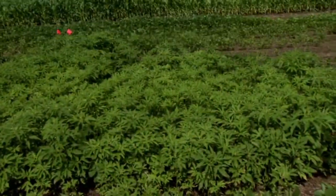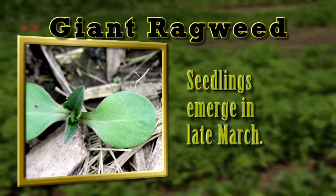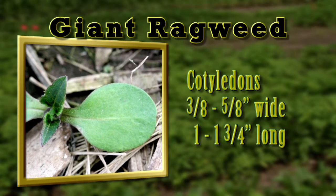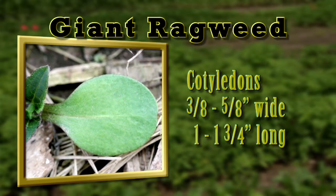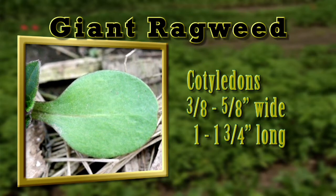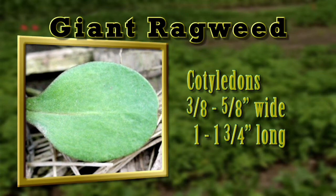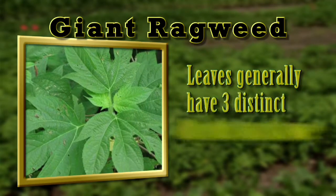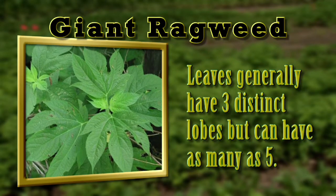In most of the Midwest, giant ragweed seedlings emerge in late March. They can be identified by their large, spoon-shaped cotyledons, which range from three-eighths to five-eighths inches wide and one to one and three-quarter inches long. The first true leaves have deep lobes, but later leaves have lobes characteristic of giant ragweed, generally three distinct lobes, but can have as many as five.